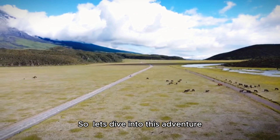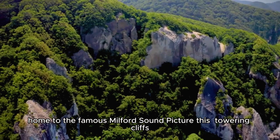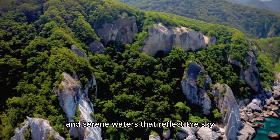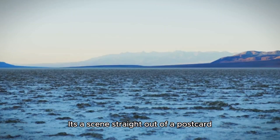So let's dive into this adventure. First up, we have Fiordland National Park, home to the famous Milford Sound. Picture this: towering cliffs, cascading waterfalls, and serene waters that reflect the sky. It's a scene straight out of a postcard.